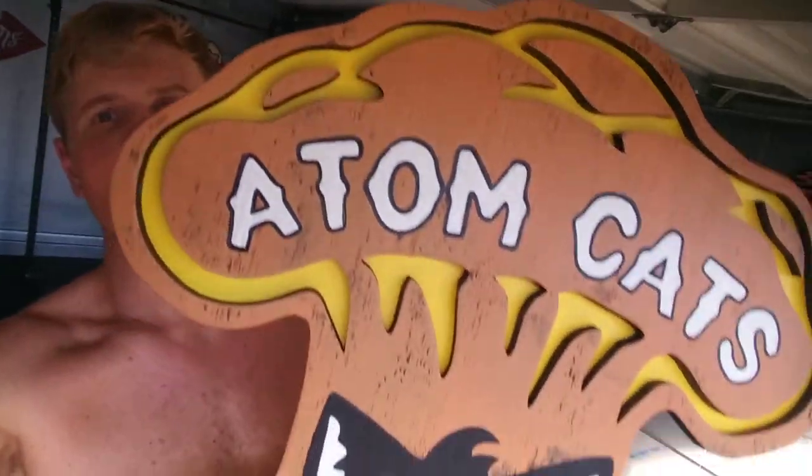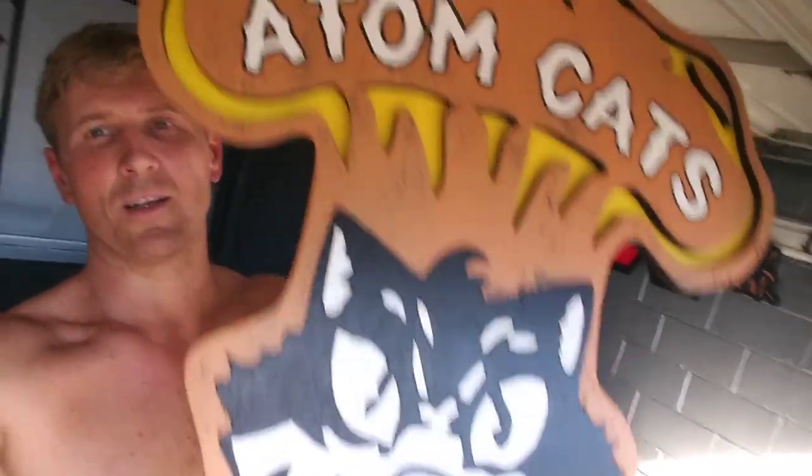Today we're going to be building something to add to my growing Fallout collection. We're going to do the coolest cats of the wasteland — the Atom Cats — and we'll do a grilled rat roach too.